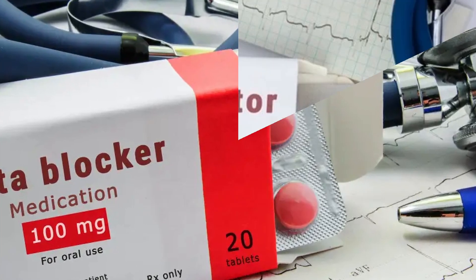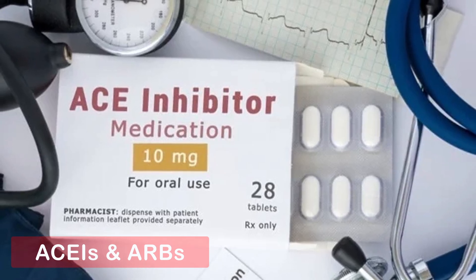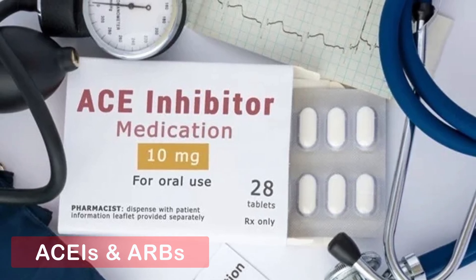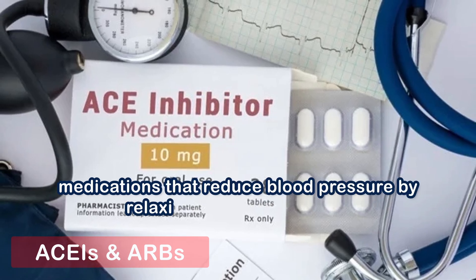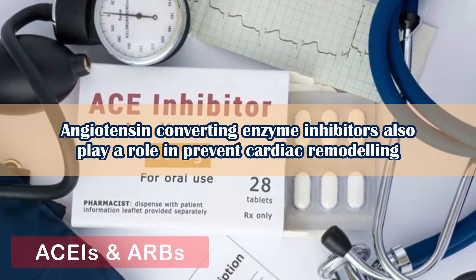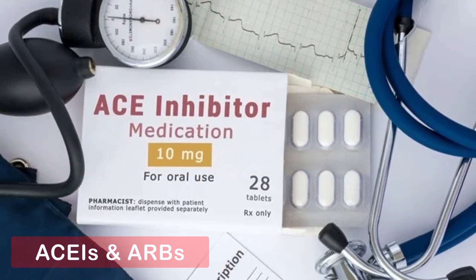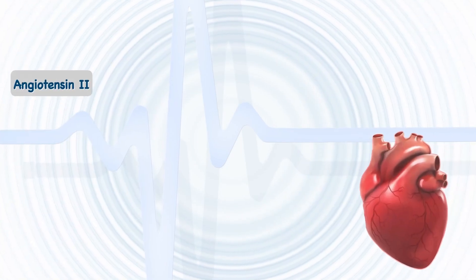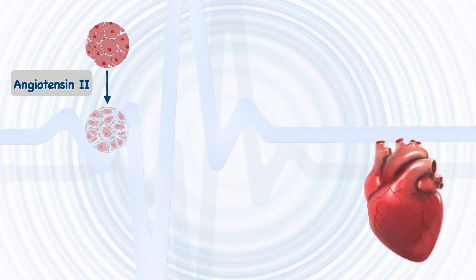Number two: angiotensin converting enzyme inhibitors (ACEIs) and angiotensin receptor blockers (ARBs). Angiotensin converting enzyme inhibitors are medications that reduce blood pressure by relaxing veins and arteries. Studies found that ACEIs also play a role in preventing cardiac remodeling. At the cellular level, angiotensin 2 promotes fibrosis and collagen deposition, leading to cardiac myocyte hypertrophy.